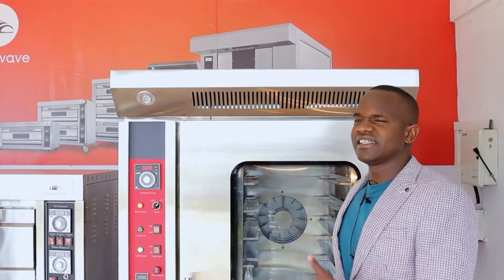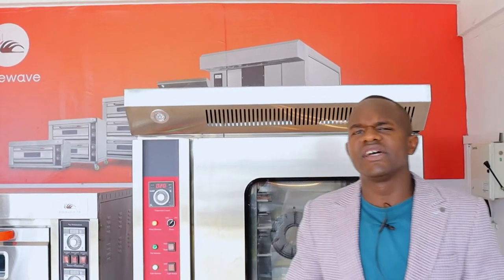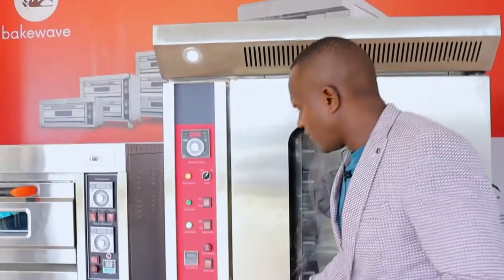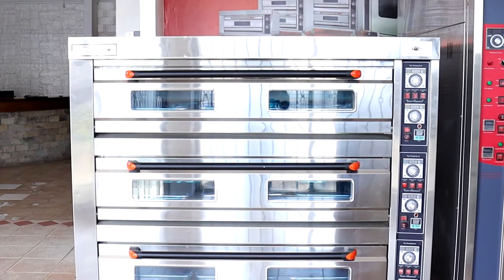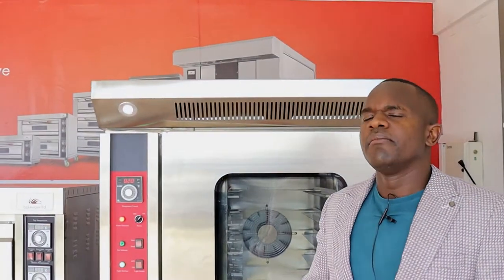Depending on the application, you will understand at the end of this presentation that there are times you might need a deck oven and there are instances you need a convection oven. Generally speaking, convection ovens were introduced on a commercial scale about seven years ago. You can clearly see the size — the convection oven width is about 1.2 meters while the deck oven is about 1.5 to 1.8 meters wide. Convection ovens have more capacity and more output but on less space.